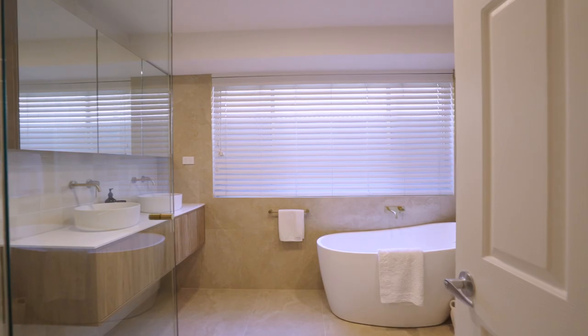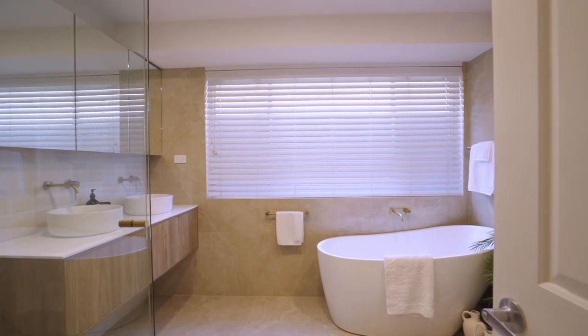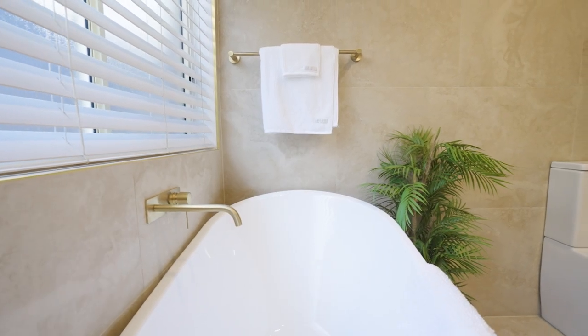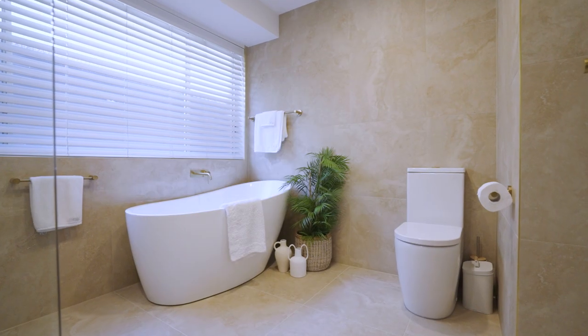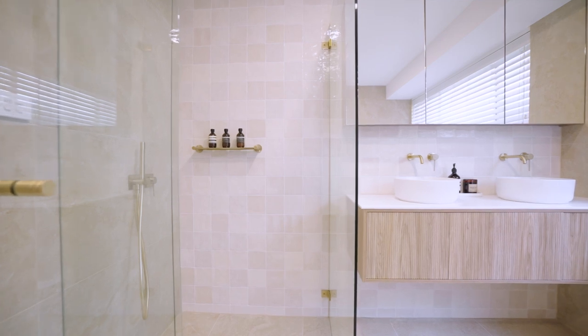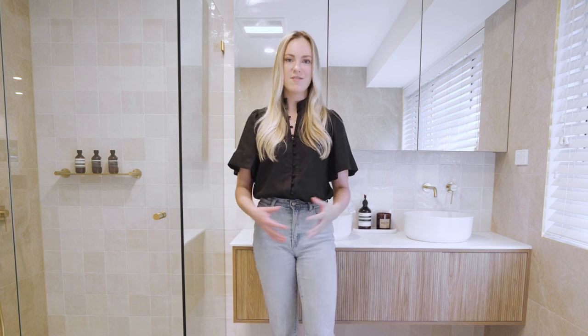Let's take a look at this warm and inviting master bathroom, inspired by the Mediterranean. The natural stone and brushed gold finishes have completely brought this space to life. As you step into this space, you're immediately met with stunning travertine-style floor-to-ceiling tiles and a gorgeous handmade Moroccan-inspired feature wall. The tiles not only complement each other beautifully, but they add depth and texture to the bathroom, giving it an overall luxurious and inviting feel.